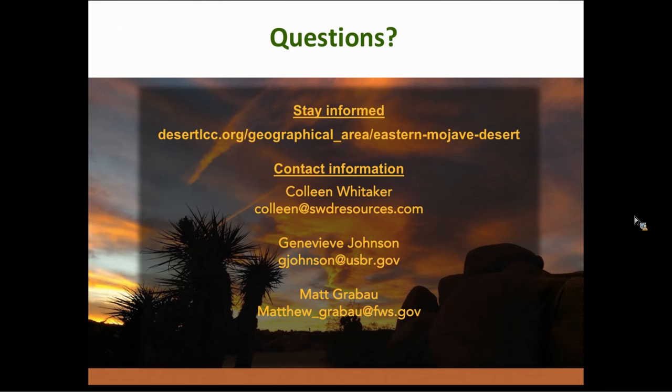With that, there are those links for staying informed and for follow-on questions or comments. Thank you. So we do have one comment in the chat box. I'll turn that over to folks on the phone. If you have other questions, please go ahead and enter them in the chat box now. The first question was: what about risks from solar or wind development?